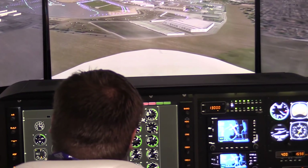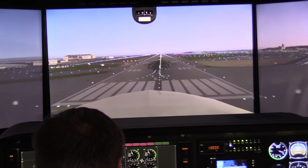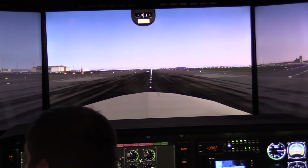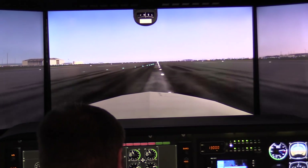We can reconfigure our system for up to 50 different aircraft, including GA aircraft single and twin engine, turboprop aircraft, light jet, and also we can reconfigure it for G1000 aircraft.